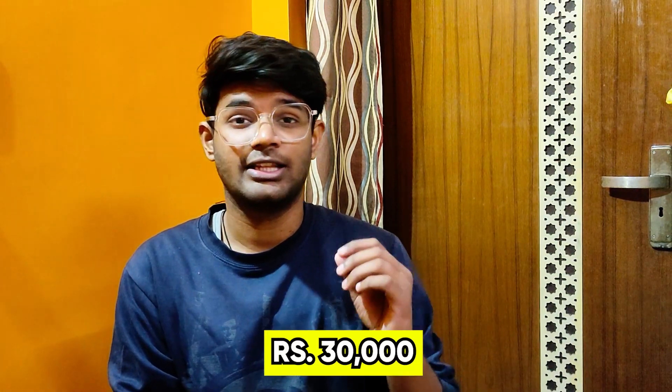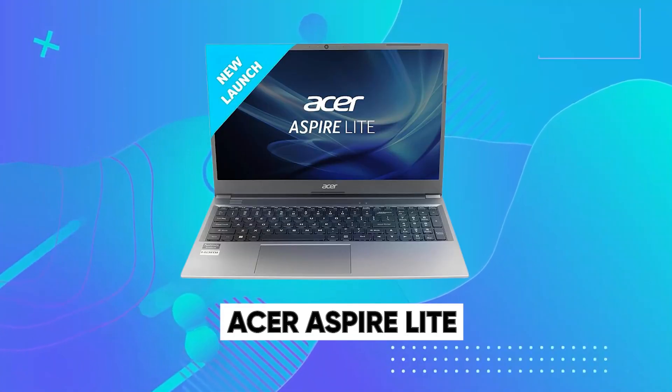All the laptops are going to be very good — don't miss the last one. Let's start this video. Our first budget is 30,000. In this range, I will suggest you a laptop which is worth it and is a very good laptop, whose name is Acer Aspire Lite.